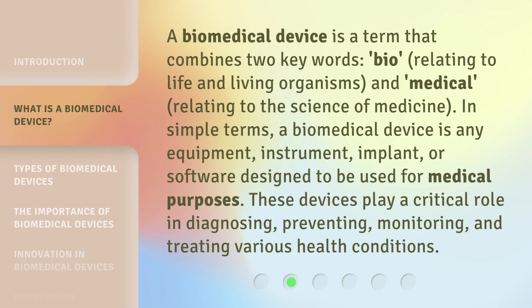A biomedical device is a term that combines two key words: bio, relating to life and living organisms, and medical, relating to the science of medicine. In simple terms, a biomedical device is any equipment, instrument, implant, or software designed to be used for medical purposes. These devices play a critical role in diagnosing, preventing, monitoring, and treating various health conditions.